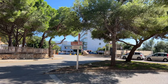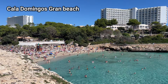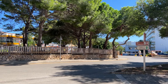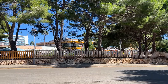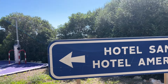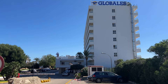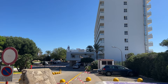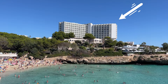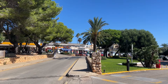We can see the sign here pointing in the direction of Domingos — Gran Domingos Beach is in this direction. Right in front of the tourist information you can see the Hotel Samoa and the Hotel America, which are Globales hotels. The Americas is that huge hotel you can see right on the back of Calo Domingos Beach. There's also a little shopping centre down here with a few shops.